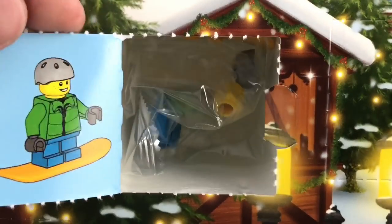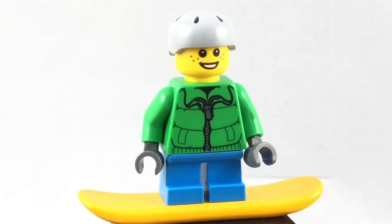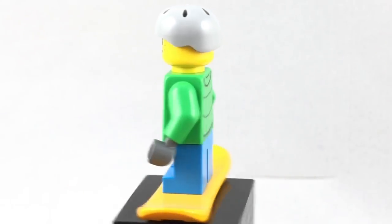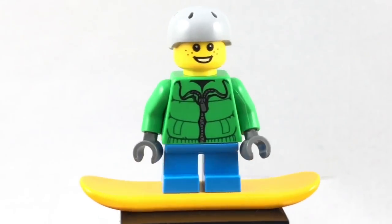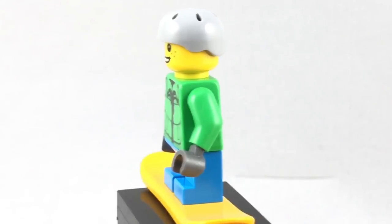Day two. It's a kid on a little snowboard. Nothing too special here either. I like the jacket piece, even though it's becoming more and more common. Same with the snowboard — it's always nice to get that, but it is becoming more and more common. Basic head, no back printing on the head, and he does have a little helmet.